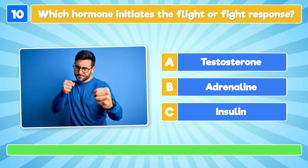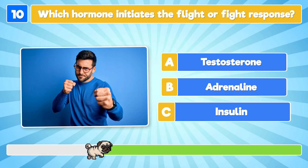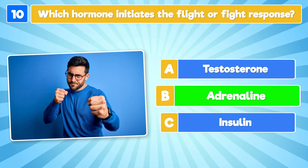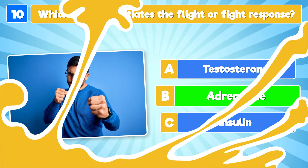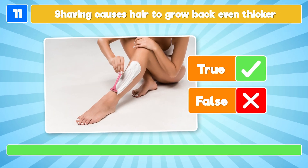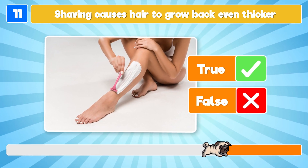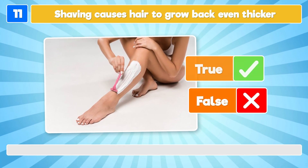Which hormone initiates the fight-or-flight response? Adrenaline! True or false: shaving causes hair to grow back even thicker? It's false!